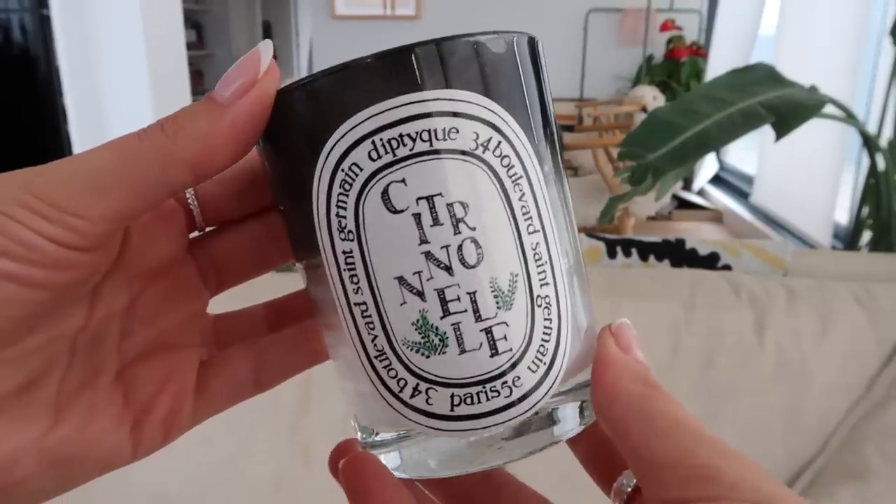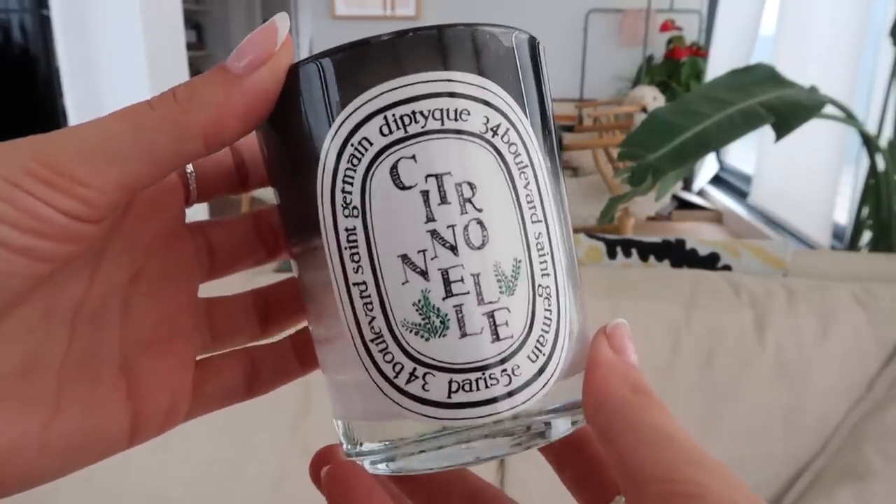I also finished this candle from Diptyque, which is a really nice summery candle. It's Citronelle, and it kind of hard to smell now because it's all gone. It really reminded me of being a kid in the summer when they put those citronella candles out to keep the mosquitoes away — but in a really nice, bougie way, so I loved this. And then the last candle I finished is from Uncle Studios, a brand founded by Allegra Shaw. I love her so much — she's a fellow Canadian and she's stunning. I'll leave a link.